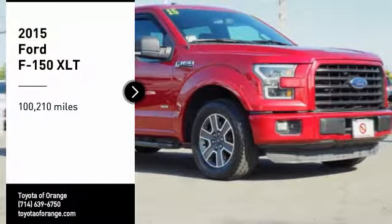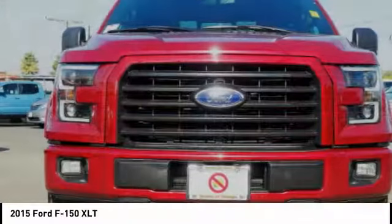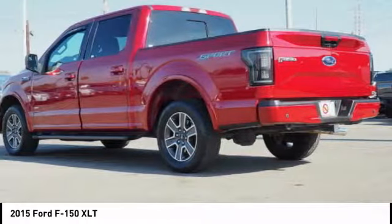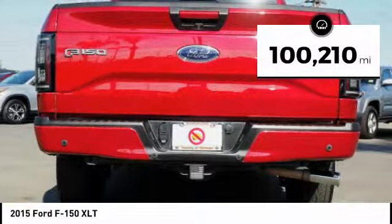Stop by and take a look at the 2015 F-150. A Ford F-150 knows how to handle any situation. It's built to follow orders, no whining. This vehicle has less than 105,000 miles.